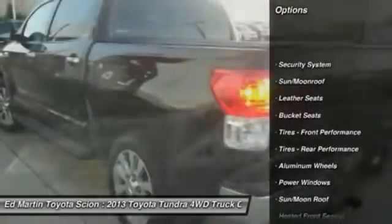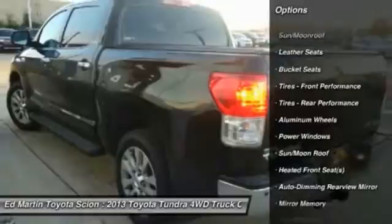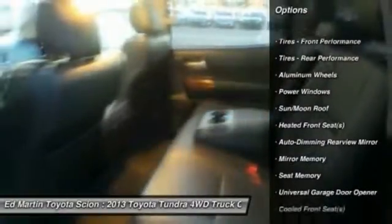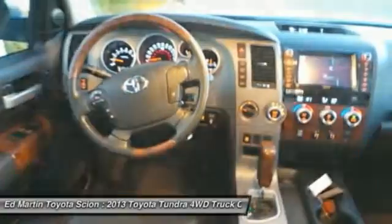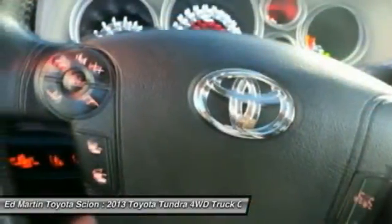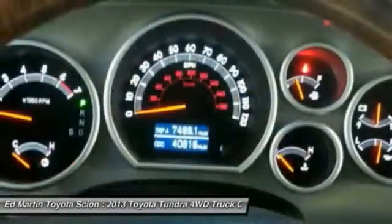Tow hitch, power passenger seat, CD changer, navigation system, backup camera, steering wheel audio controls, Bluetooth, moonroof, leather-wrapped steering wheel, power steering.